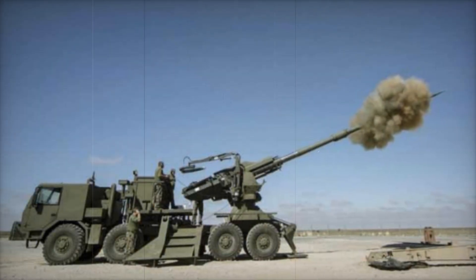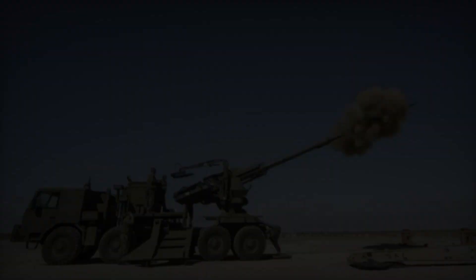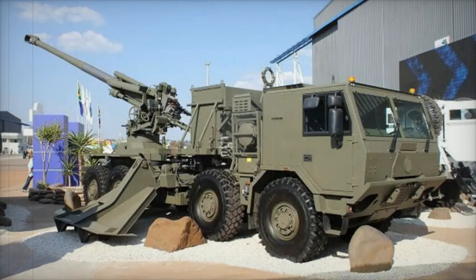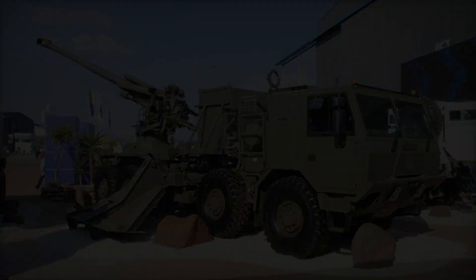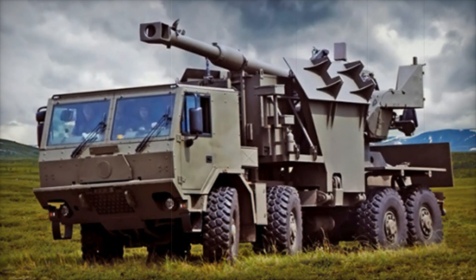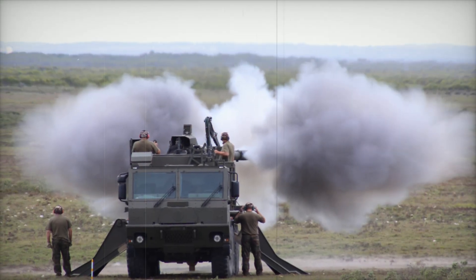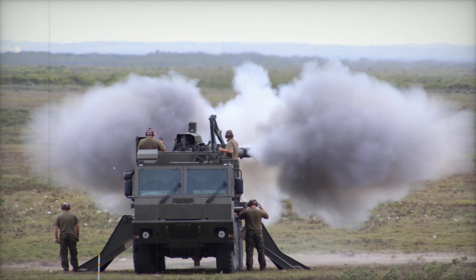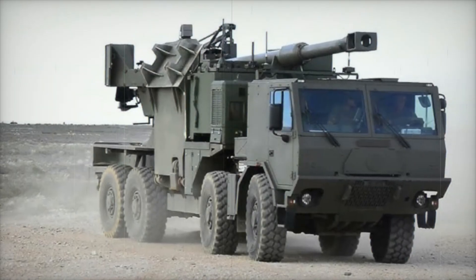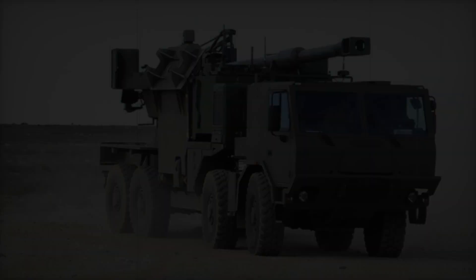The question of the future of such systems is also on the agenda — modern technologies don't stand still, and we can expect even more advanced systems to emerge. But for now, the T5-52 remains one of the best examples of artillery technology, rightfully occupying a prominent place in the arsenal of many armies worldwide. The T5-52 Condor is not just a weapon — it's a symbol of how technology is changing the face of modern warfare.